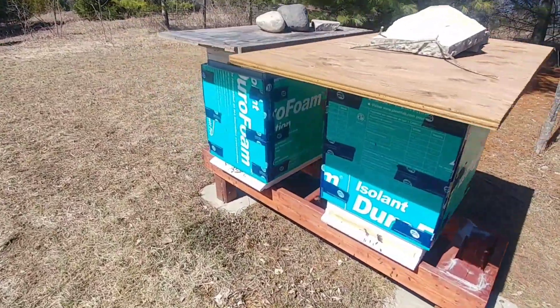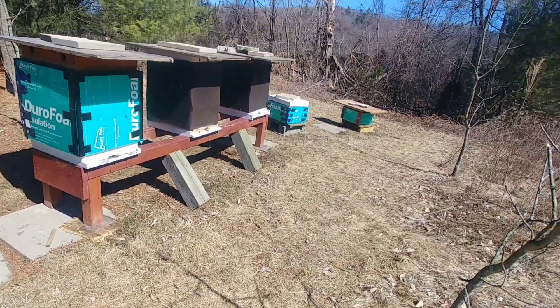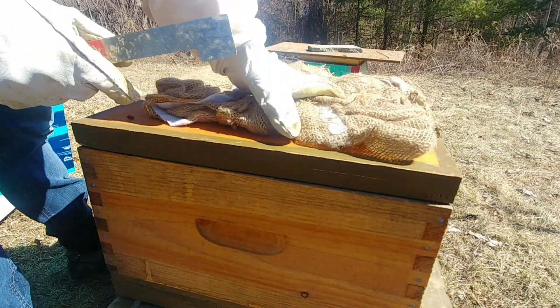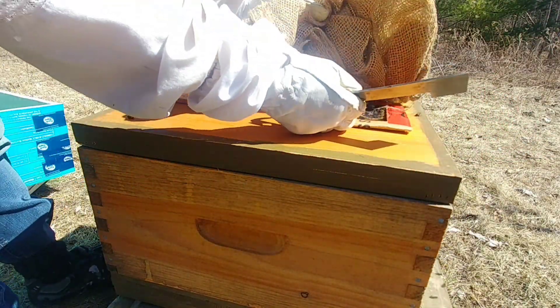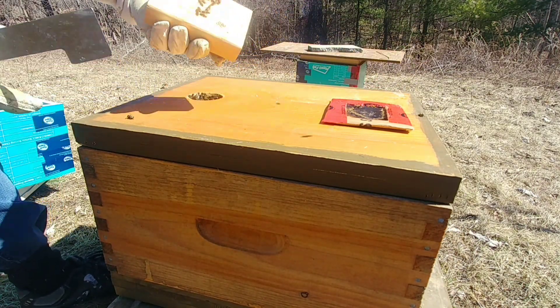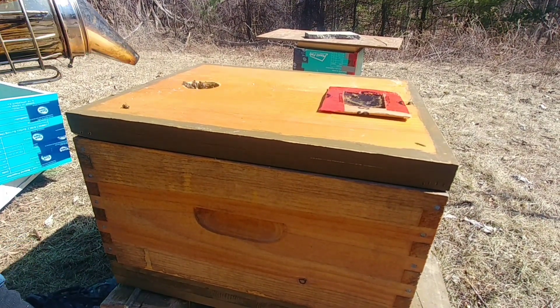I'm going to crack the lids on a couple of them here and throw in some pollen patties. I'll probably start with those singles over there. Let's have a look and see what they have for stores left in this hive — this hive's got a crazy population. Let's get some smoke here.